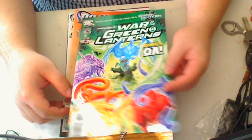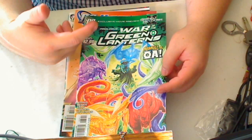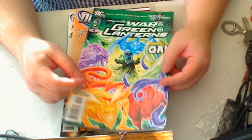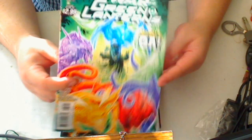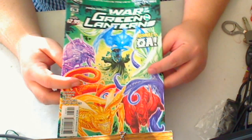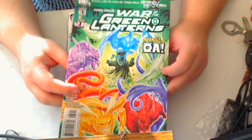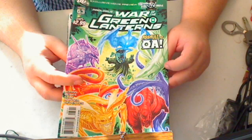Green Lantern number 63 — Prologue, War of the Green Lanterns. Part of me is so burned out with Green Lantern right now that I'm not really excited about this anymore. I just kind of want this over, so I'm glad this is a short war. When I first saw this cover I was like wow, but now looking at it, it doesn't really impress me anymore because it hasn't shown me anything I haven't seen before. It's just a stereotypical type cover.